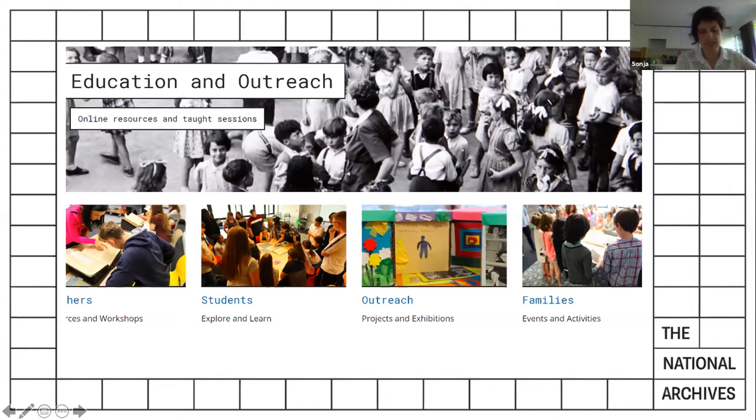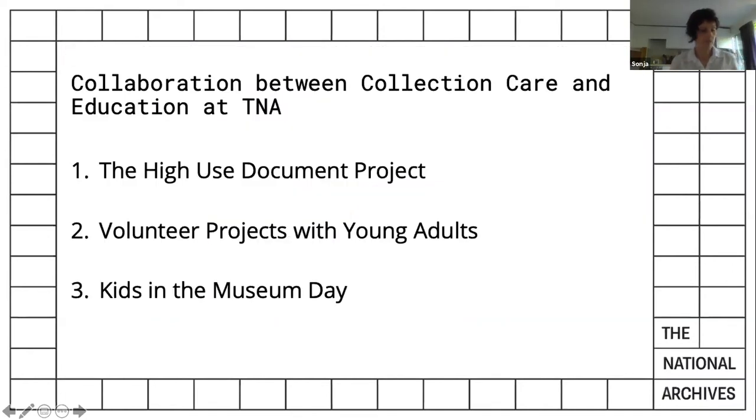The Time Travel Club TV will be developed over the next few months and includes older students at both key stages three and four. In CCD our aim is to support these activities while preserving our collection items. I would like to give a brief insight into three projects where we recently or are still collaborating with education, and I hope this is a good starting point for later scoping discussions.